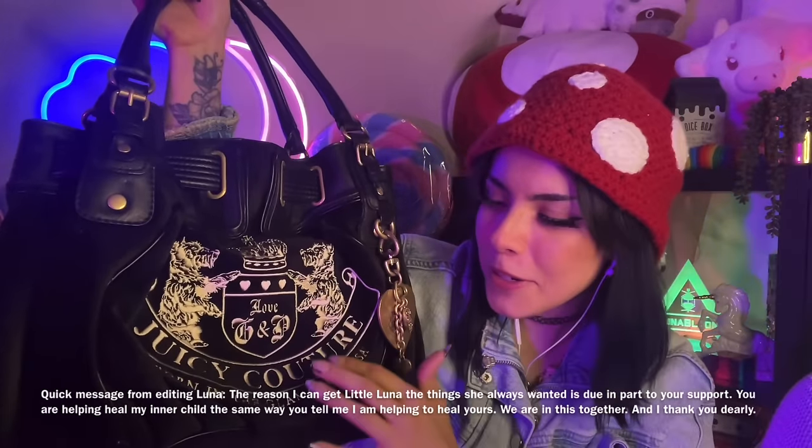Next we have a little bit of a vintage number. Some of you are going to be really mad that this is considered vintage or retro or whatever, but either way it's a throwback. It's this Juicy Couture Daydreamer bag, because I always wanted one as a kid but we couldn't afford that. But now I got myself a Juicy Couture bag that kid-me had always wanted.